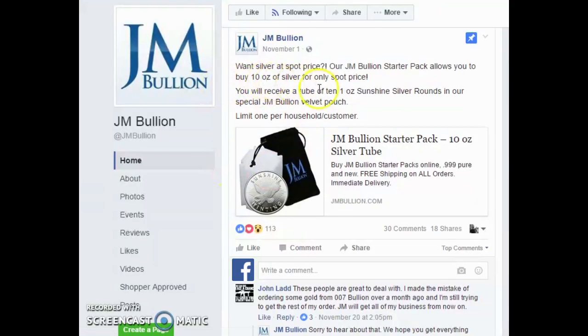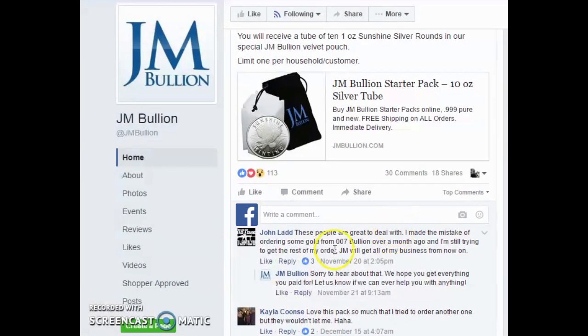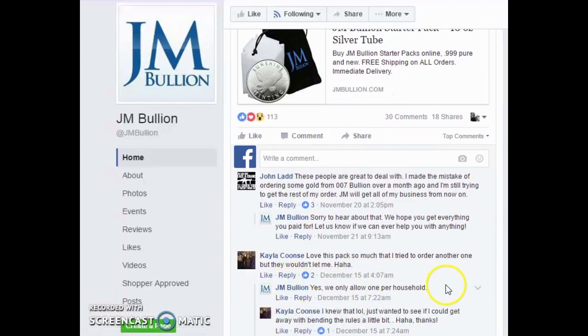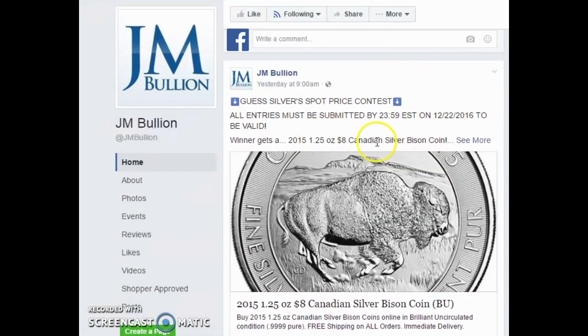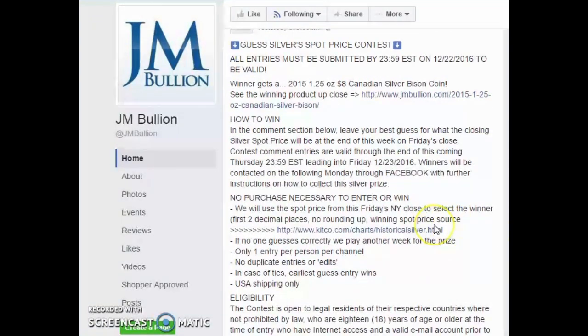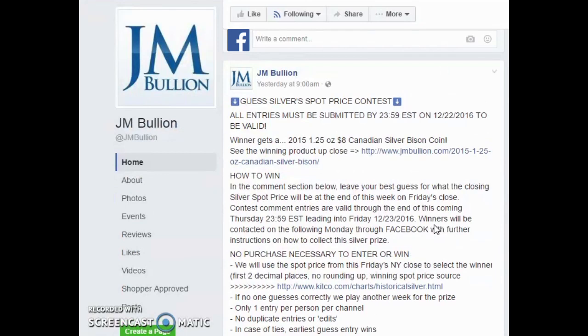On their Facebook page, they are pretty active. They do mention that other customers who have tried to get in on this deal multiple times won't be allowed — it's manually checked, so don't try to pull one over on them, you're wasting your time. Something cool that JM Bullion also does on their Facebook page is they run silver spot price contests — I think they do it with gold as well. Every day at 9 a.m. they put out a post basically saying guess the spot price of silver and you can win. Not many companies are that active in the social world, giving back to the community on a daily basis — that's pretty cool.